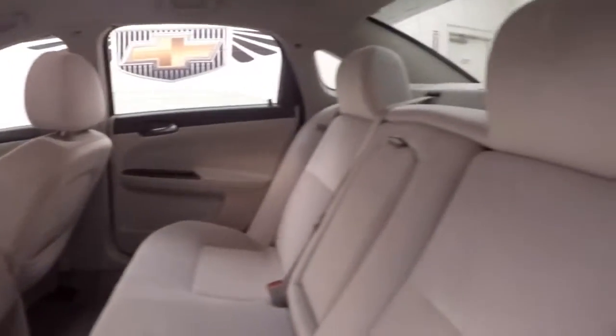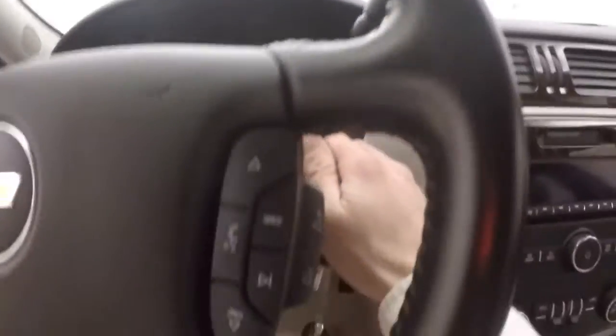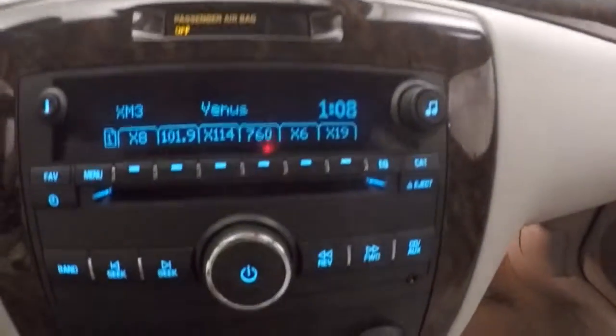The interior is in really good shape. It has plenty of space for your passengers. Cruise control, Bluetooth and stereo controls on the steering wheel. Vehicle information buttons. Stereo controls.